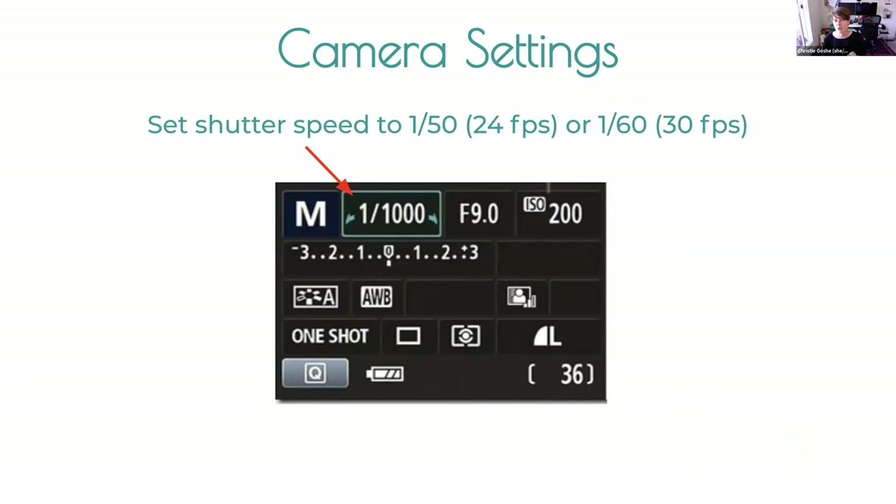Shutter speed: for the most part, you want your shutter speed set to either 1/50th or 1/60th of a second. The difference between those two is whether your camera is set to shoot at 24 frames per second — historically what film was shot at in Hollywood — or 30 frames per second, which became more popular with digital video. Typically your shutter speed needs to be twice your frame rate.